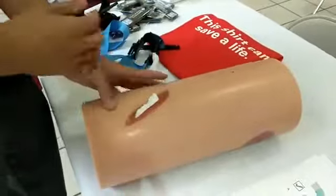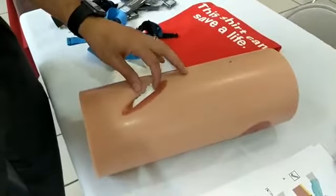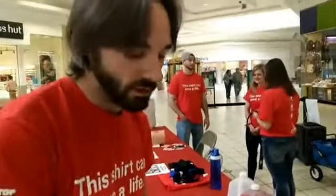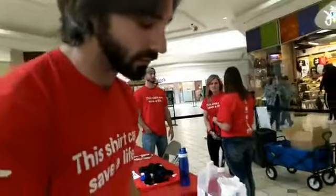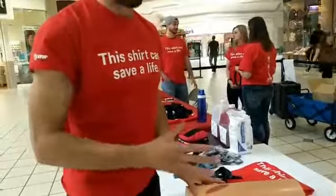When it comes to torsos, we don't teach packing because there are vital organs there and we don't want you disturbing them. Those people need to be identified as the first ones to go to the hospital for definitive care. We can't use a tourniquet on those wounds either. They have internal bleeding and they need to go first.